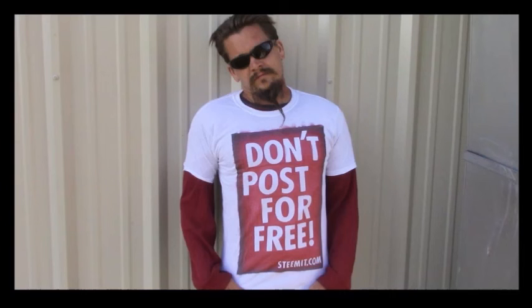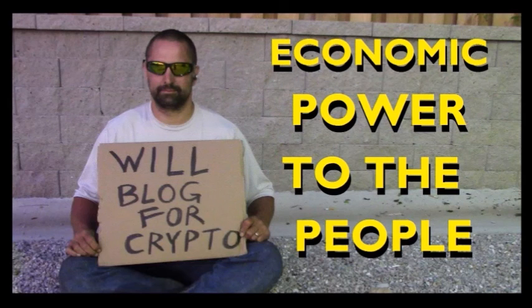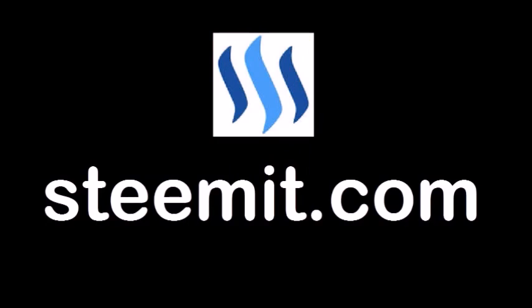Alright guys, hopefully that helps. Papa out! Psalm 100: Make a joyful noise unto the Lord, all your lands. Serve the Lord with gladness. Come before His presence with singing. Know ye that the Lord, He is God. It is He that hath made us, and not we ourselves. We are His people, and the sheep of His pasture. Enter into His gates with thanksgiving, and into His courts with praise. Be thankful unto Him, and bless His name. For the Lord is good, His mercy is everlasting, and His truth endures to all generations. Psalm 100.